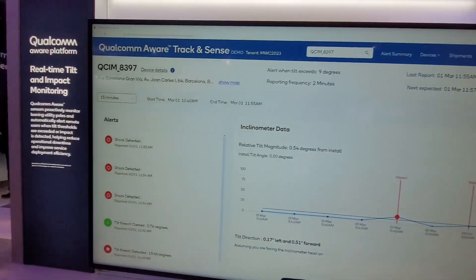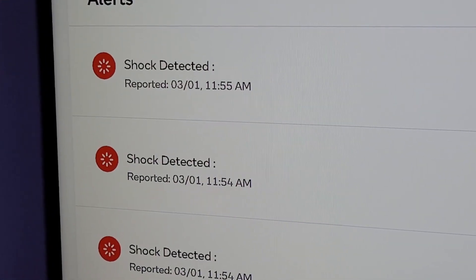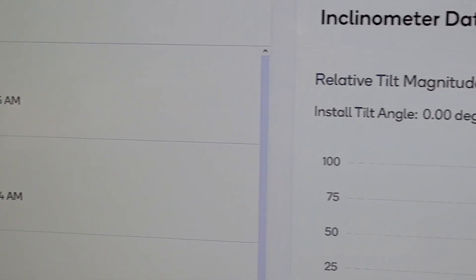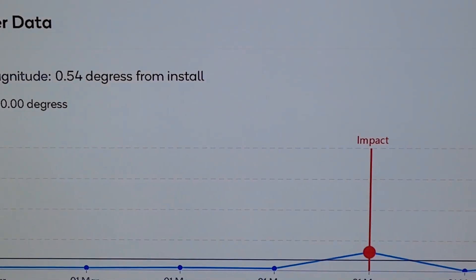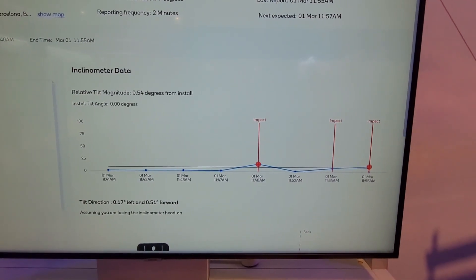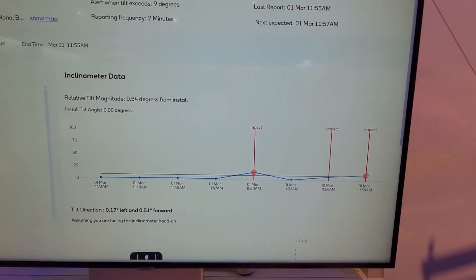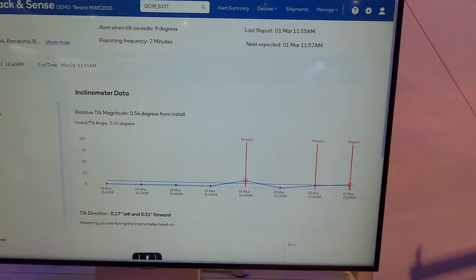You're going to be able to see in real time on this dashboard, no matter where you are, if there have been any kind of breaches detected for tilt or any kind of shock detections. You're going to be able to view it on this map as well, so you can see as tilt begins to happen, when thresholds are exceeded, or if any impacts or shocks take place. You'll be able to take corrective action proactively to reduce downtime.